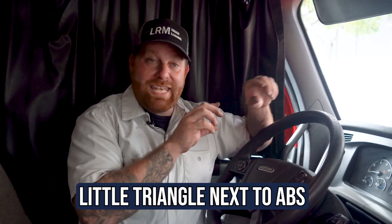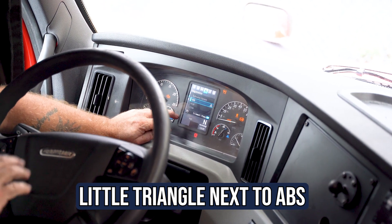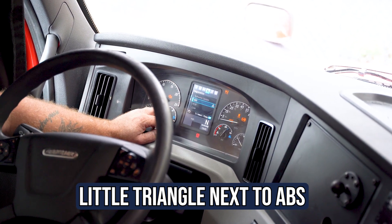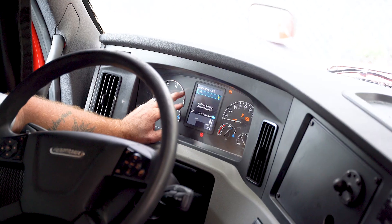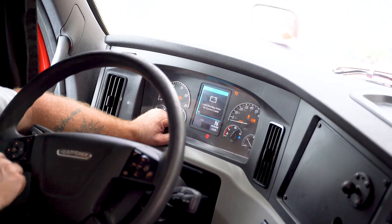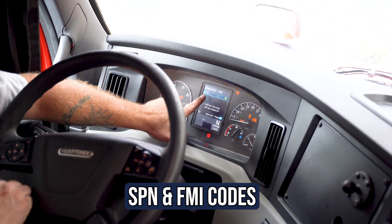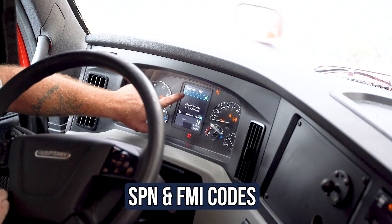You'll see a little triangle next to the module you want. Go to ABS — don't concentrate on anything else. Hit the OK button and the system collects the fault information. Now it has the code: ABS not working, service required. It gives you a code right there — that will be your SPN and your FMI.